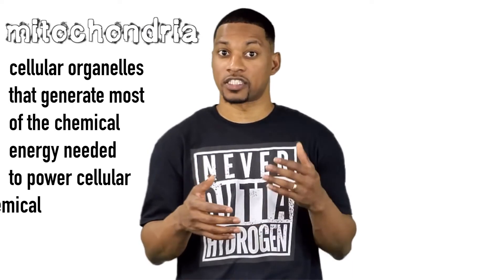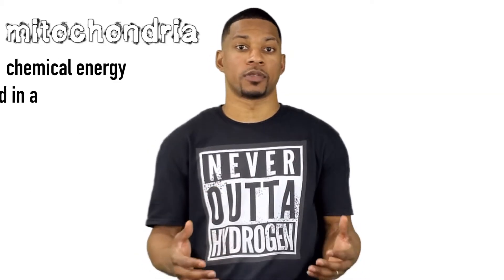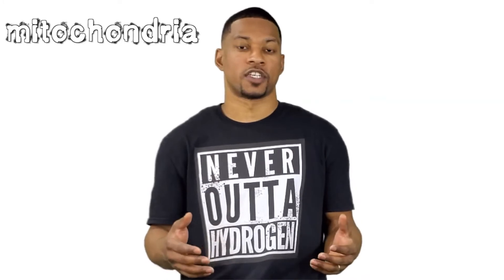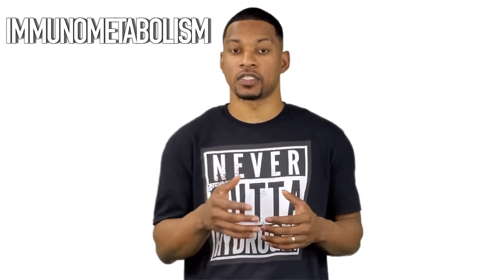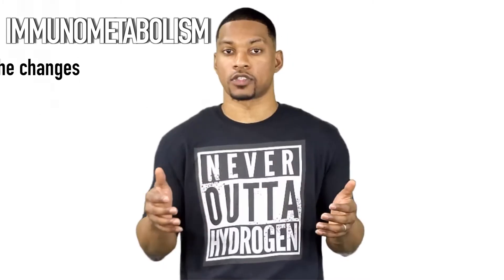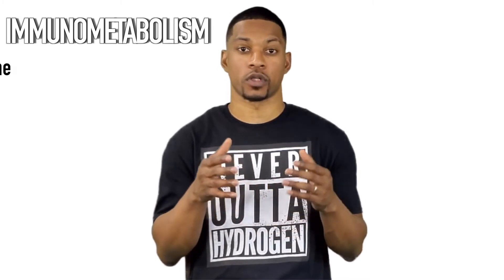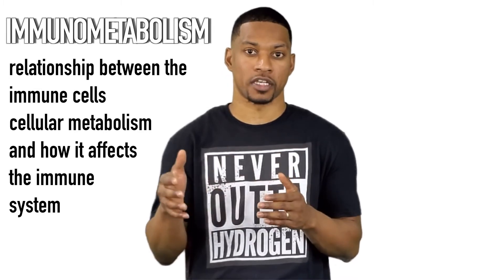Mitochondria are cellular organelles that generate most of the chemical energy needed to power cellular biochemical reactions. Chemical energy produced by the mitochondria is stored in small molecules called ATP. So basically, mitochondria are the part of your cells that produce energy. One specific way hydrogen supports the immune system via the mitochondria is something called immunometabolism. Immunometabolism is an emerging field that investigates the interplay between immunological and metabolic processes. It describes the changes that occur in the intracellular metabolic pathways in immune cells during activation.